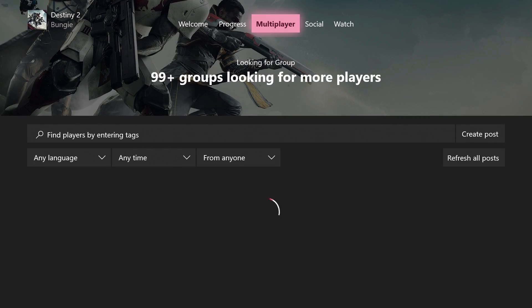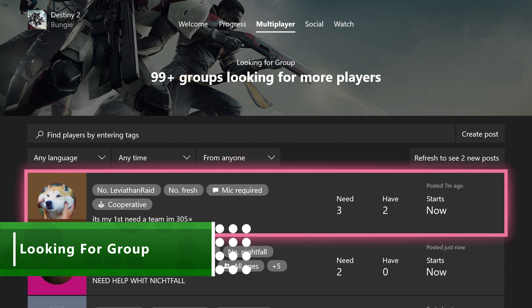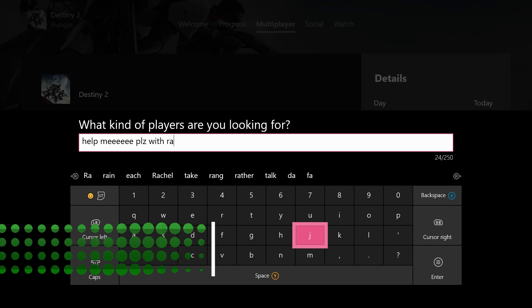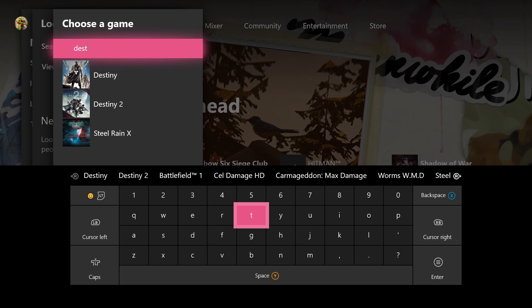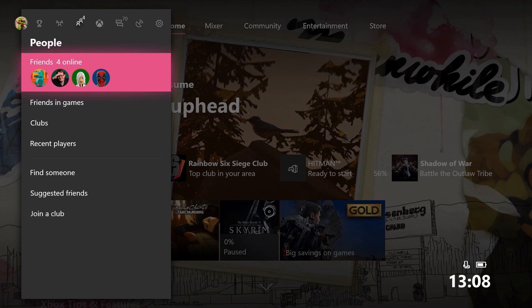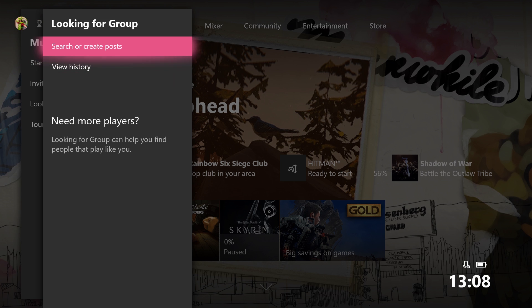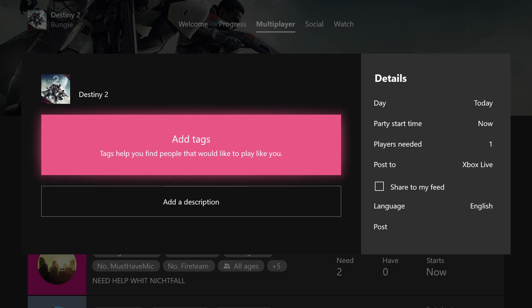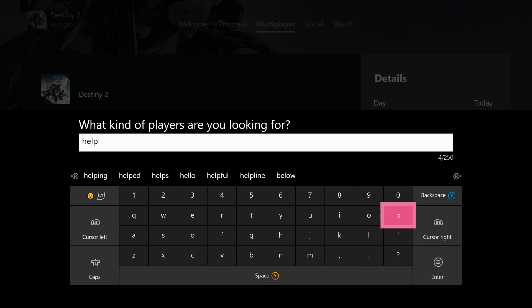Looking for Group is an easy way of asking for help when you need it most. It's basically a players-wanted bulletin board for when you've got an online task to conquer that needs a fellow gamer's help to get done. Maybe you're playing Destiny 2 and want to find some like-minded guardians for a raid. Just open up the guide, head over to parties and select Looking for Group. You then select the game you need help with, create a post with all the details like the start time and what day you're doing it, and you've put the signal out.